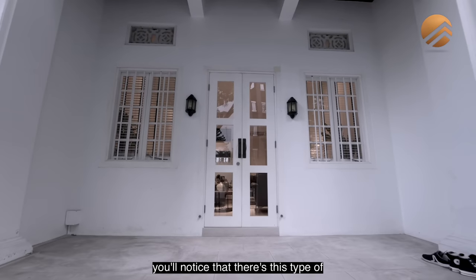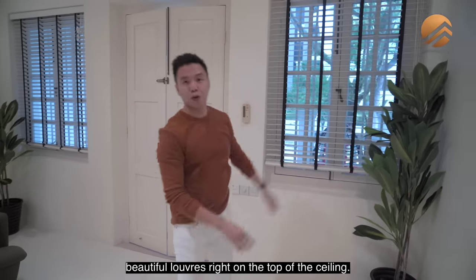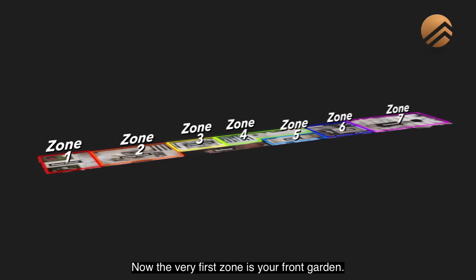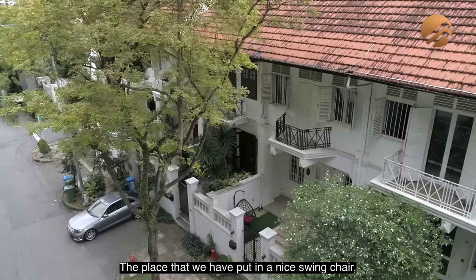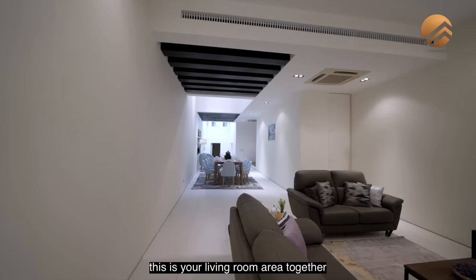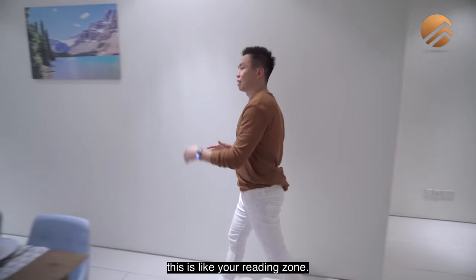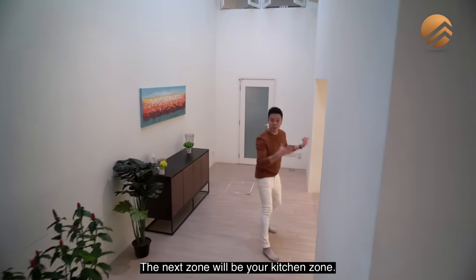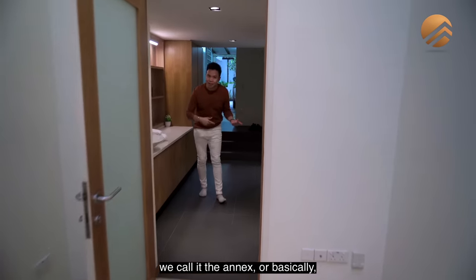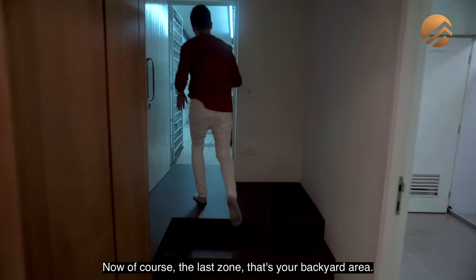The moment you come in, you'll notice this Peranakan-style doors and windows, and these beautiful louvres right on top of the ceiling. There are a total of seven different zones. The first zone is your front garden, where we've placed a nice swing chair and outdoor set. Then you have your living room area together with an official dining space, followed by a reading zone, kitchen zone, and the sixth zone — the annex, also called the outhouse. The last zone is your backyard area.